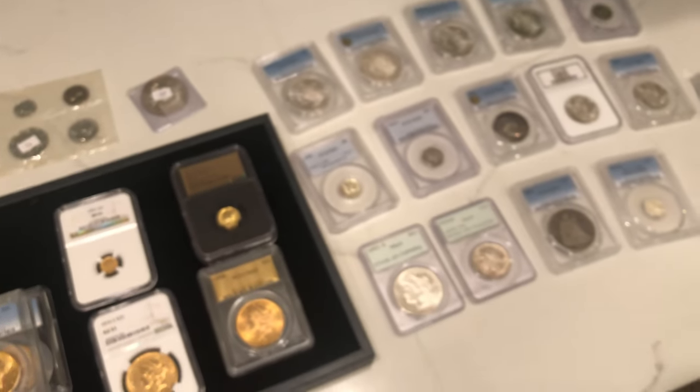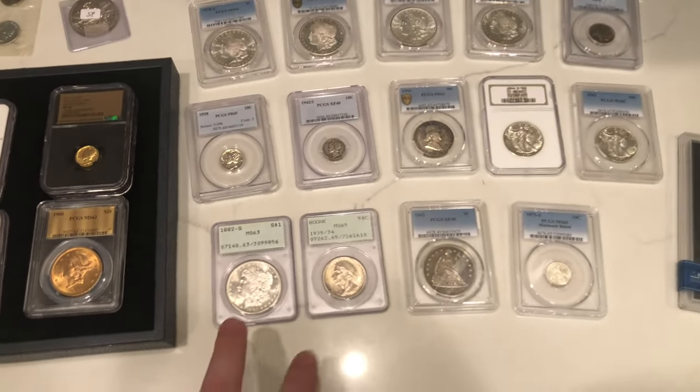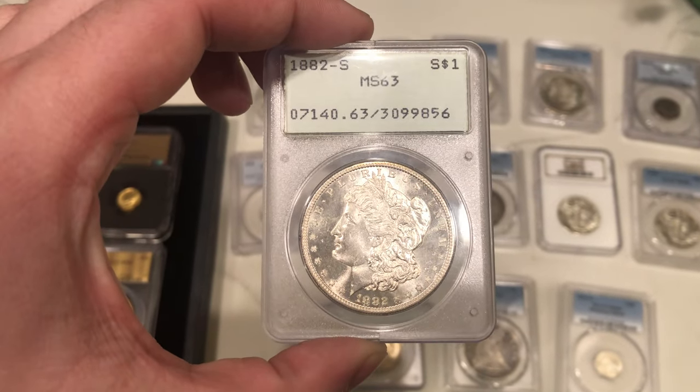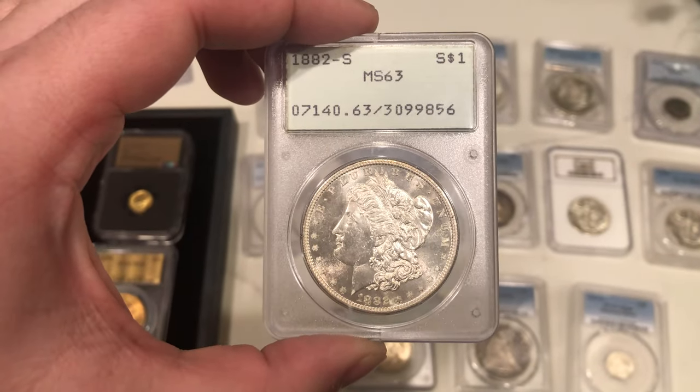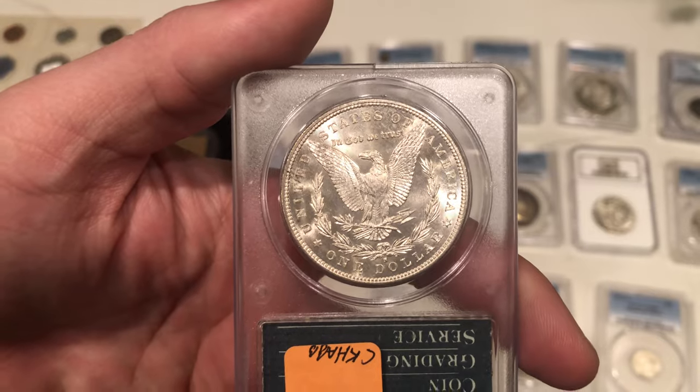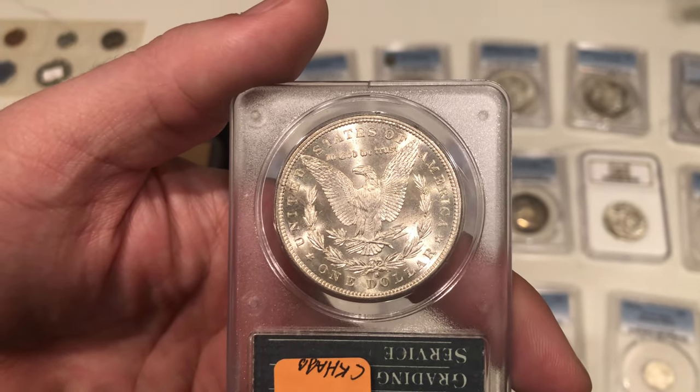Let's move on to some of the other coins here. We've got a few older holders — nothing too crazy. This is a 1882-S MS63. I'd call this coin a 64 in today's world. There's kind of a scratch on the face but nothing too bad, and a little hit on the eagle as well.